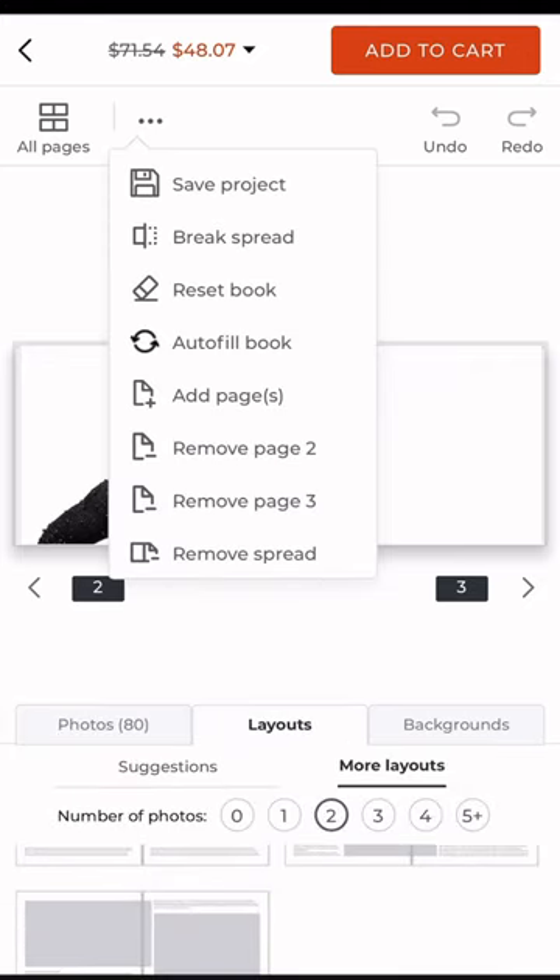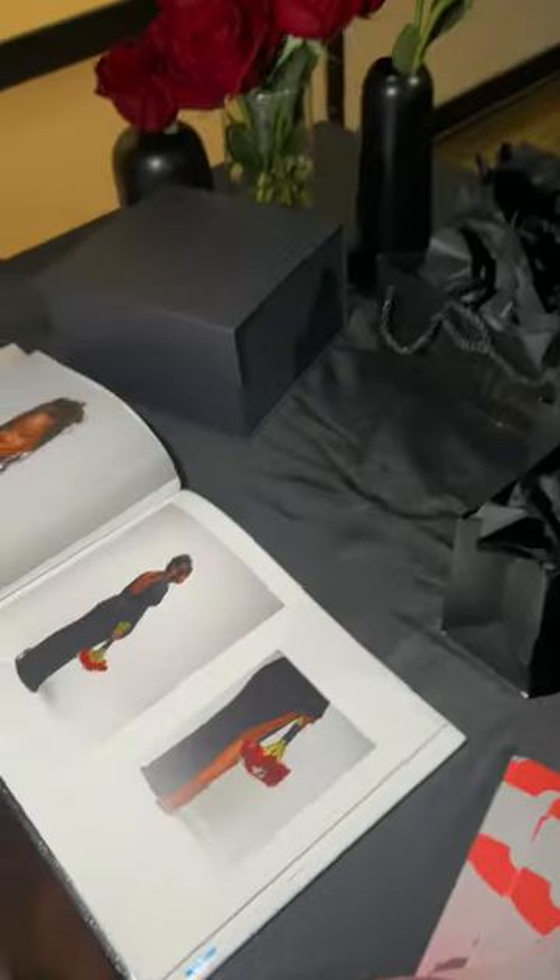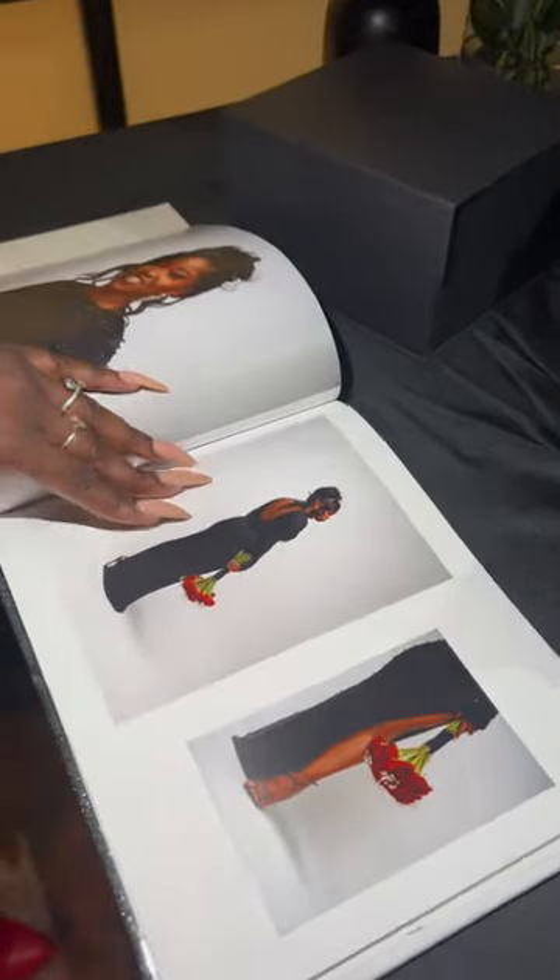These photo books are perfect for birthdays, anniversaries, and trips. So if you're looking to create your own photo book, head over to Shutterfly because most of their products are currently 50% off.